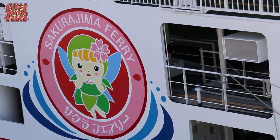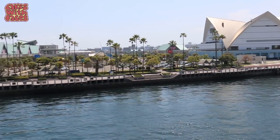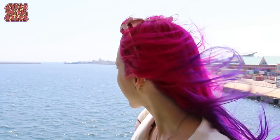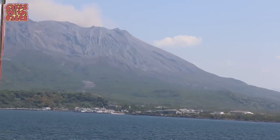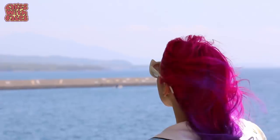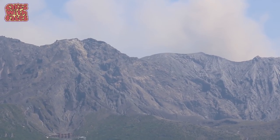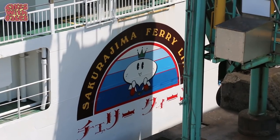There's another ferry called the Sakurajima. They've all got cute names. Almost there - this one's called the Cherry Queen.